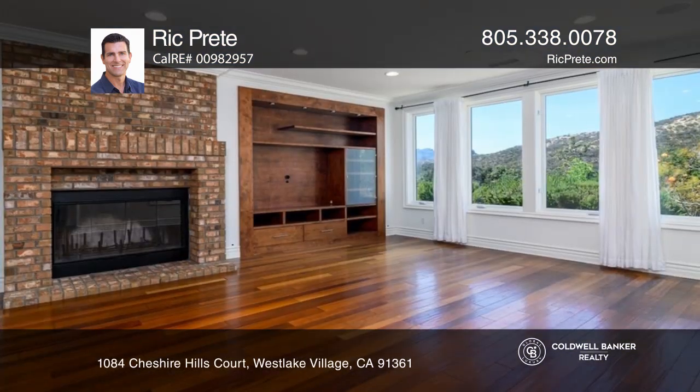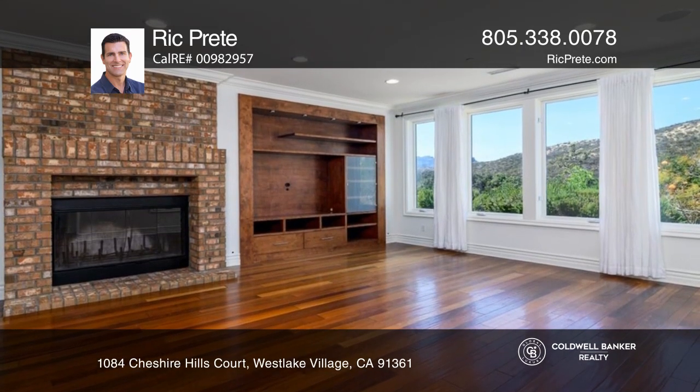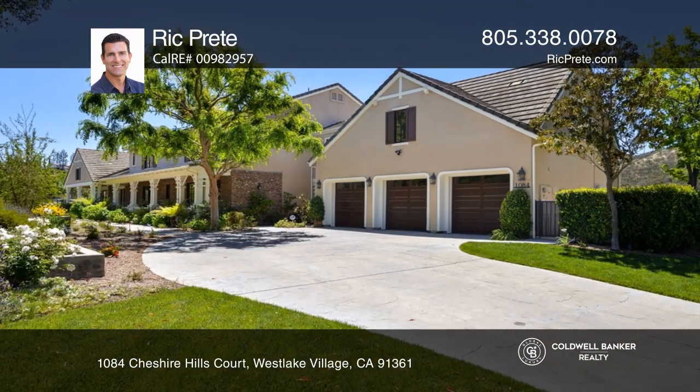This gorgeous home offers views all around, privacy, and room for a guest house. Make yourself at home by scheduling a tour with Rick Preddy.